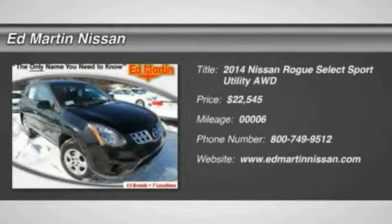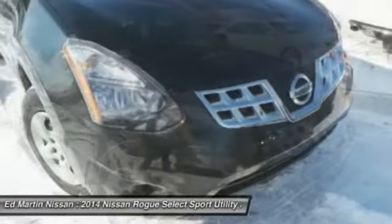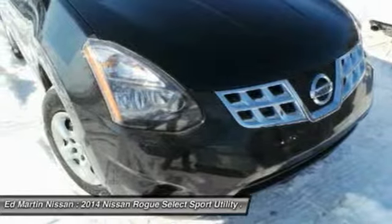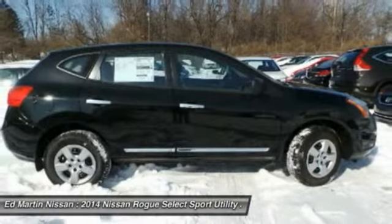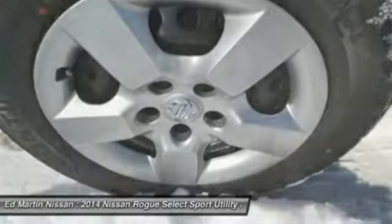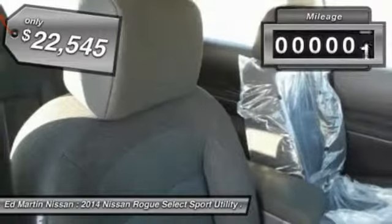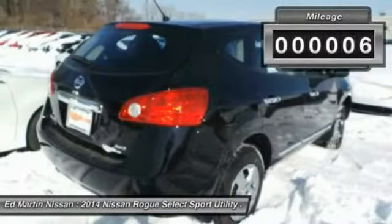The 2014 Rogue — the stylish Rogue — gets 27 miles per gallon and still boasts nearly 58 cubic feet of cargo space. With a 5-star side impact safety rating and intuitive all-wheel drive for confident handling, the Rogue is more than you expect and everything you deserve, and is priced below $25,000. This vehicle has less than 100 miles.